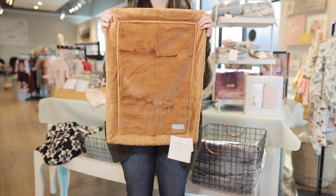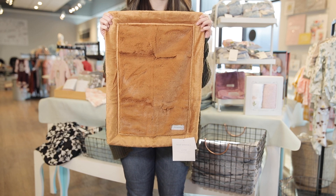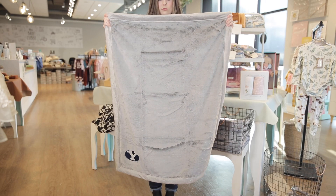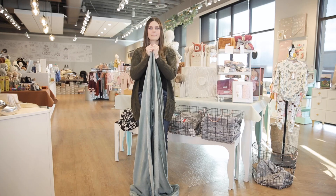These blankets last for years. We carry multiple sizes, so let's break that down for you. The mini is 15 by 20 inches — the perfect size to cover a tiny newborn. It can also become a lovey to comfort a toddler. The receiving blanket is 30 by 40 inches, a great size until your child is about three years old.